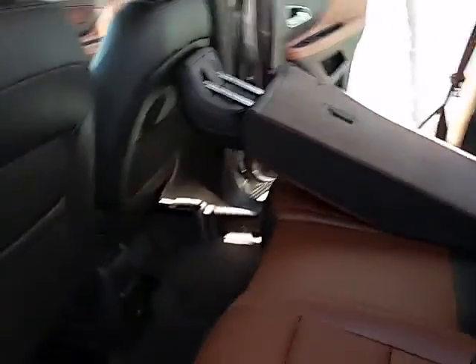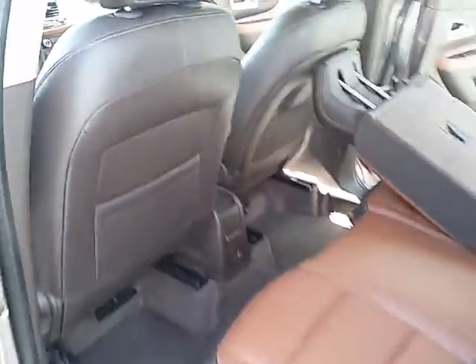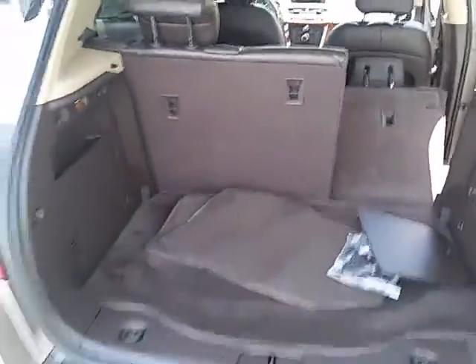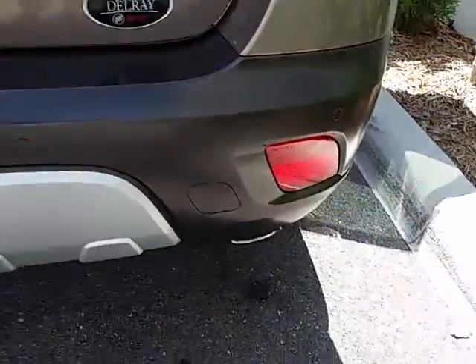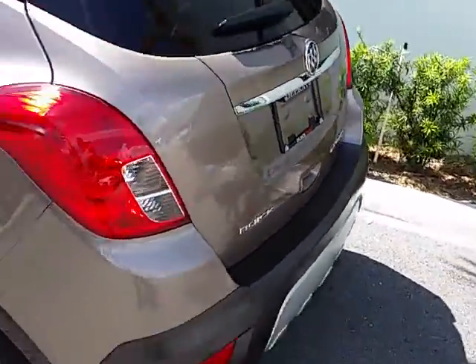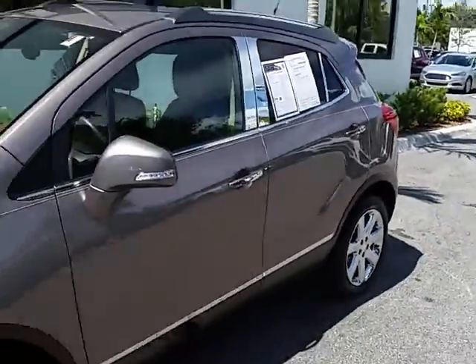In the backseat you can see plenty of leg room for your passengers. Out back there are backup sensors on the bumper and a backup camera. Here's your 2014 Buick Encore Premium.